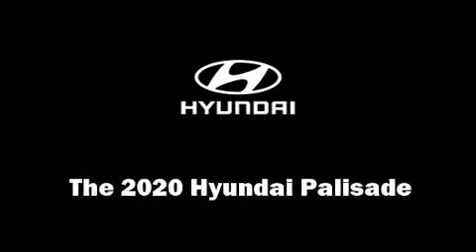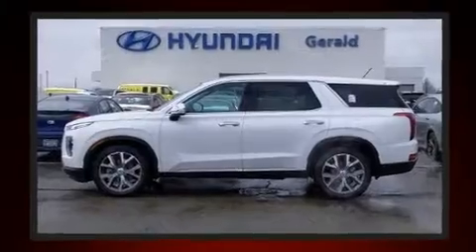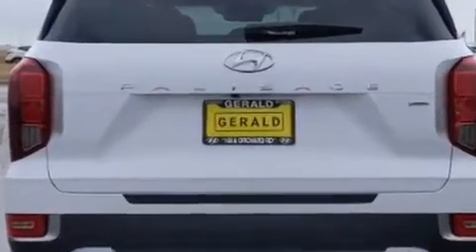Get excited about the 2020 Hyundai Palisade. Under the hood you'll find a six-cylinder engine with more than 270 horsepower, and for added security, dynamic stability control supplements the drivetrain.